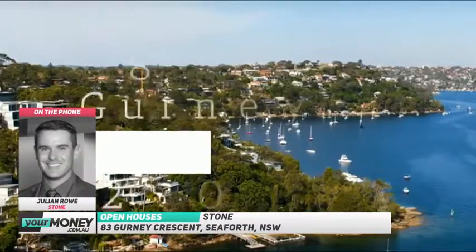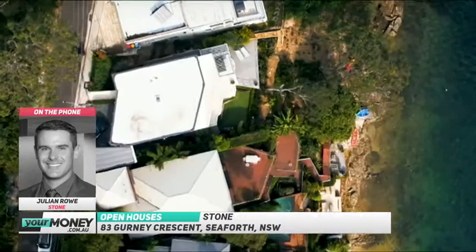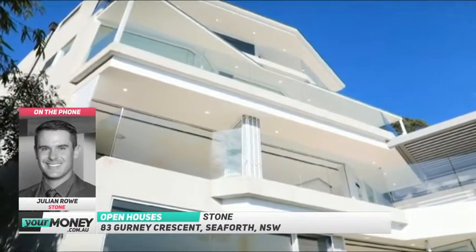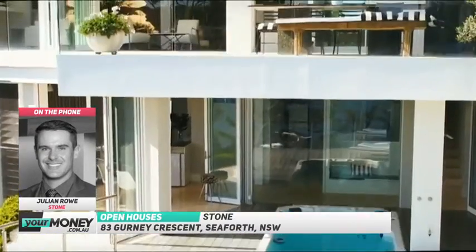It's a north-west facing home and you've basically got all of the yachts and little boats and everything in front of you, so there's a lot of boat traffic but not so much car traffic, so it's very quiet down there.